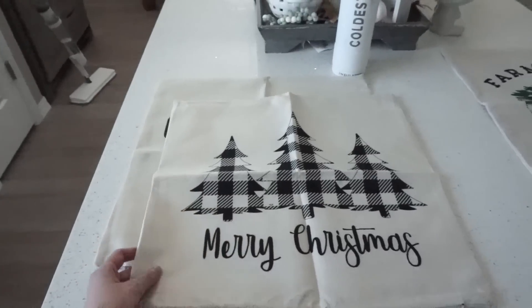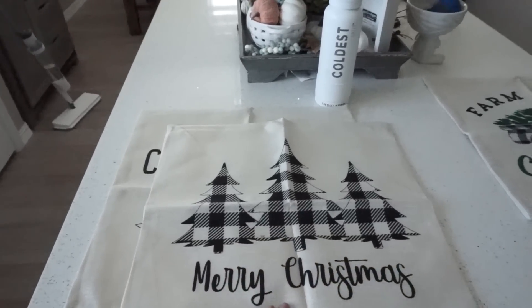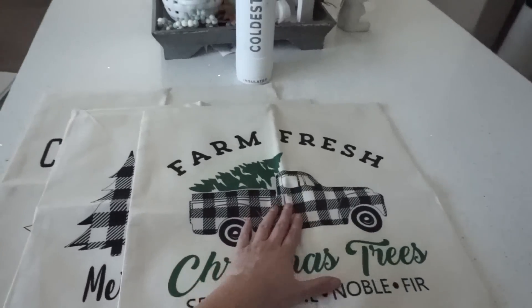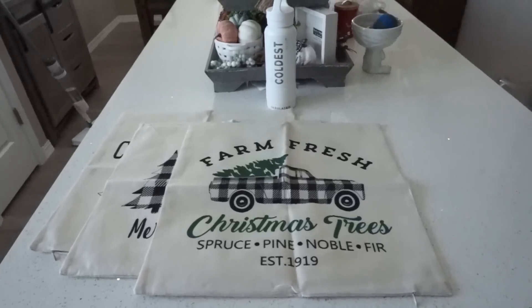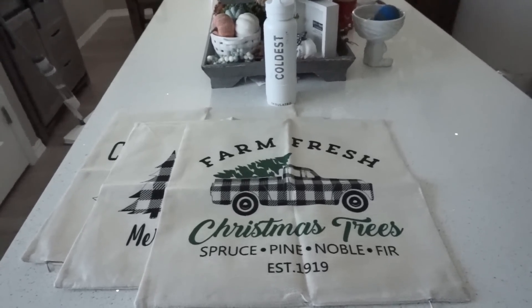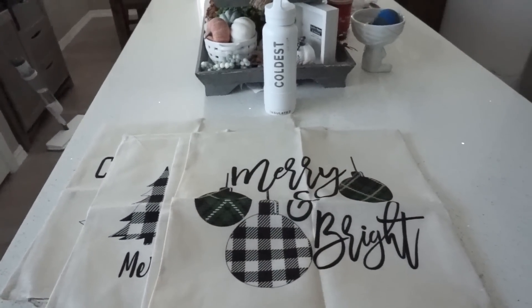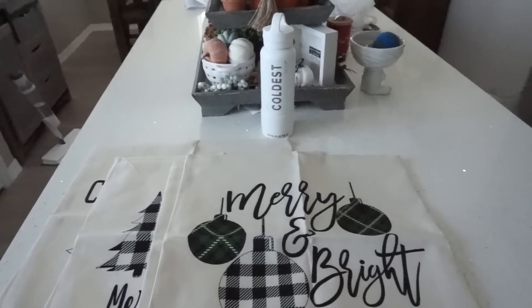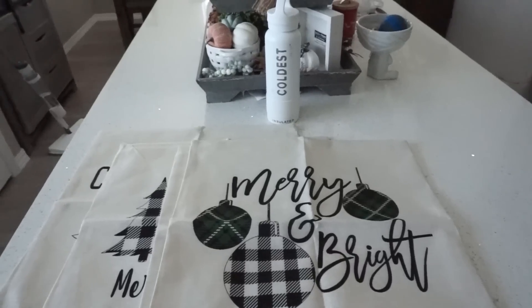I like how farmhouse and neutral all of them are. This one is hands down my absolute favorite - I love the little truck that has the buffalo check and the tree inside. I'm going to put this one in the middle of my couch with my green pillow from Target that I shared in the last video. The last pillow in the set says 'Merry and Bright' and has little ornaments. This is probably my least favorite, and I'm not sure if I'm going to use it or not this year, especially with my couch being a lot smaller.